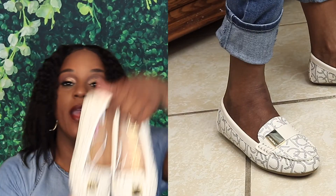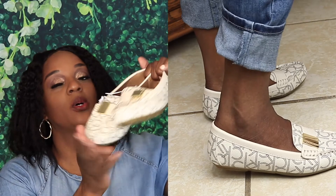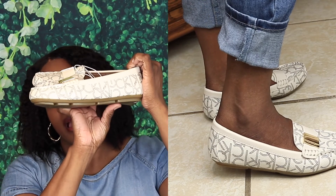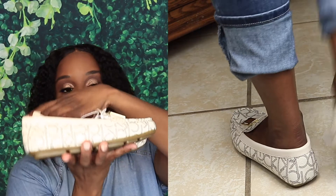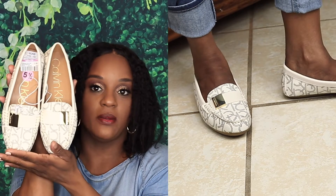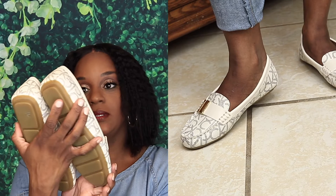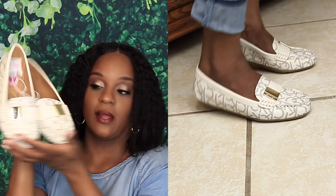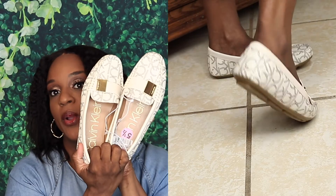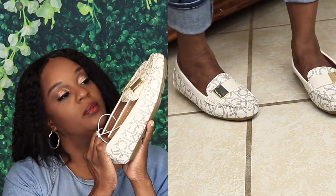The next pair of shoes I got were a pair of Calvin Klein loafers. I got these in a five and a half and they were $9.99. They're a cream color with the Calvin Klein logo in gray — just a pair of simple flats for work or play. Not quite sure what I will wear with these, but for the price and they're cute, I couldn't pass them up.